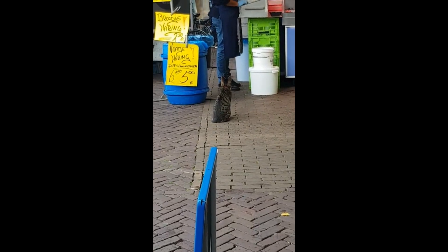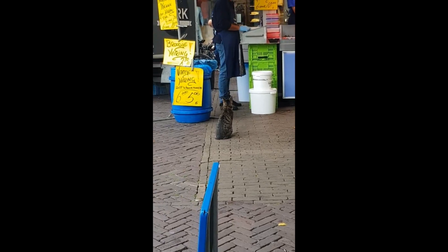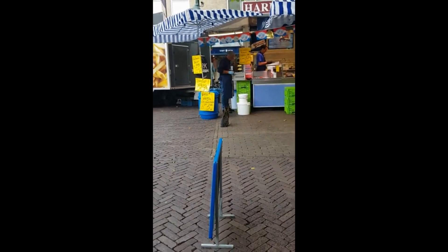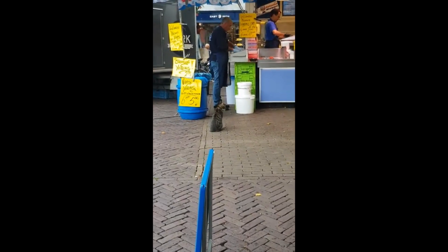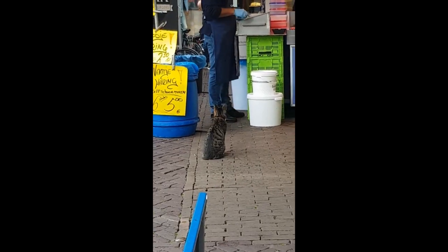He's waiting for food. It's really early right now, and usually this place is really packed, and I guess people would throw him some fish sometimes. It was just the cutest thing ever. And I'm allergic to cats, and I still like cats, but I'm more like a dog person, but I just thought this was super cute — him just waiting patiently, waiting for some fish.